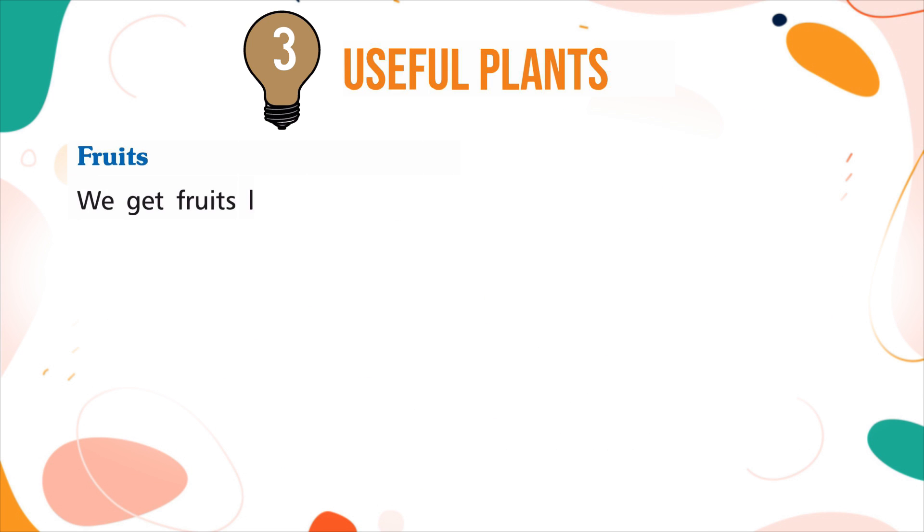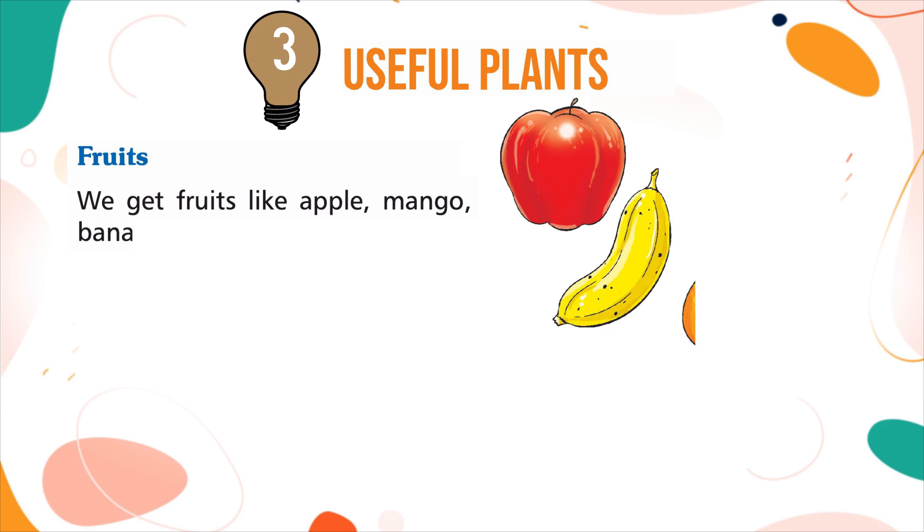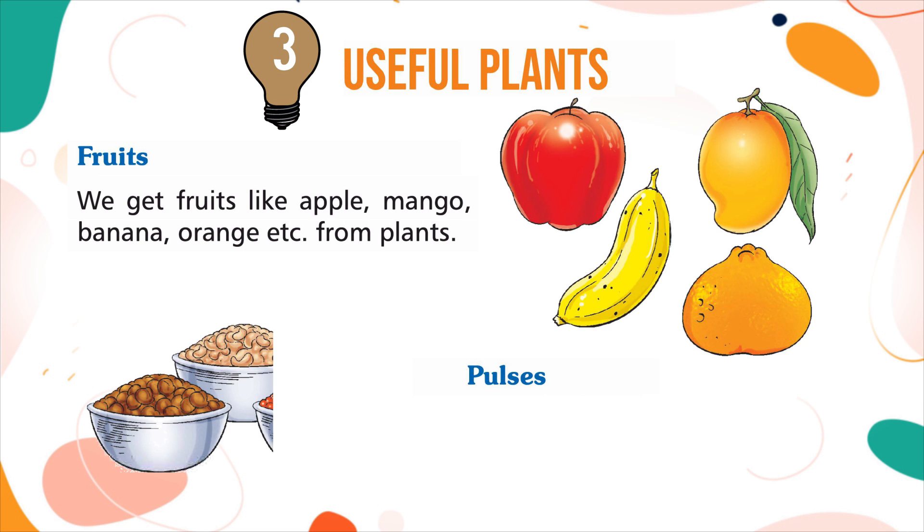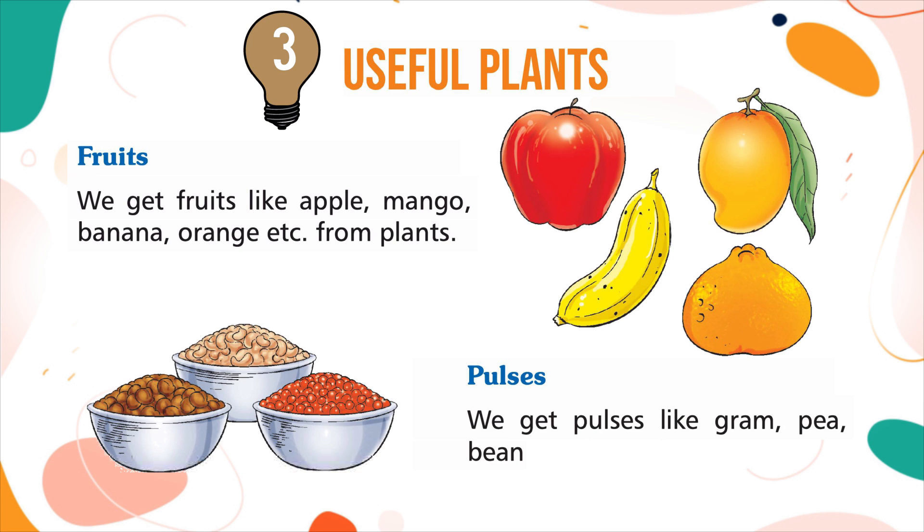Fruits: we get fruits like apple, mango, banana, orange, etc. from plants. Pulses: we get pulses like gram, pea, bean, etc. from plants.